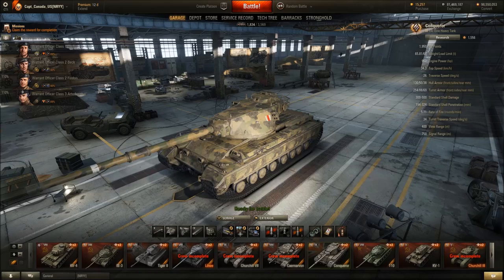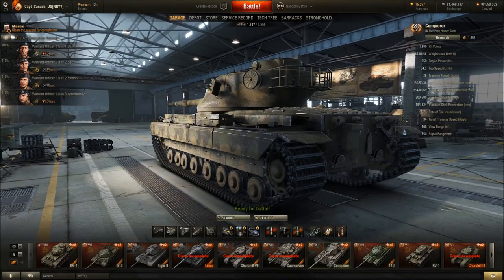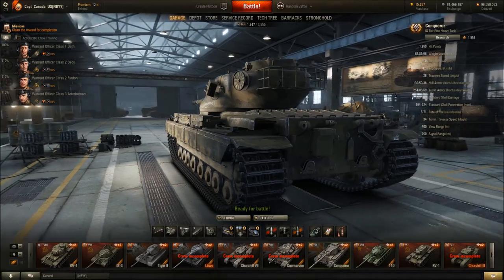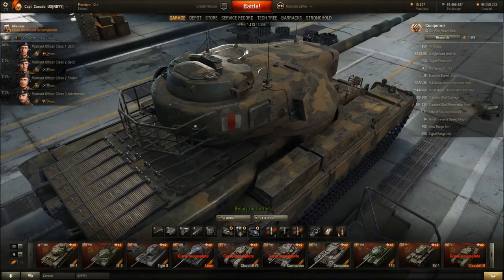I am considering selling the E75, but I do not think I will be selling this. I think this thing looks great — probably one of the coolest looking tanks in the game, and I'm looking forward to playing with this on the live server.